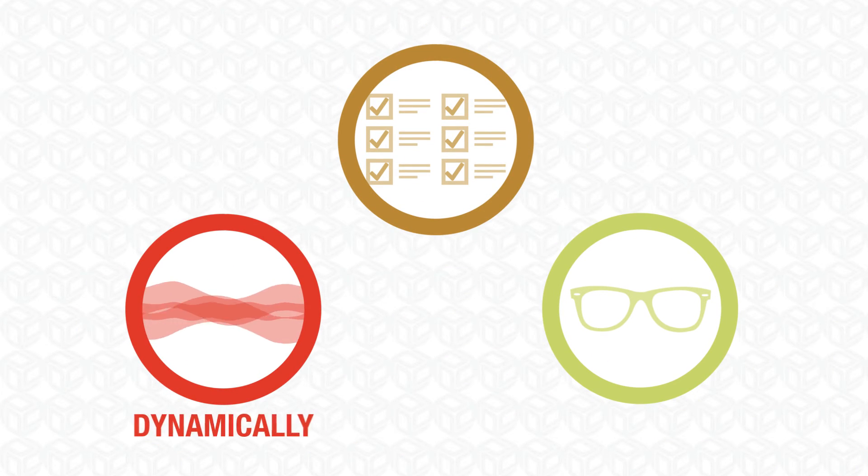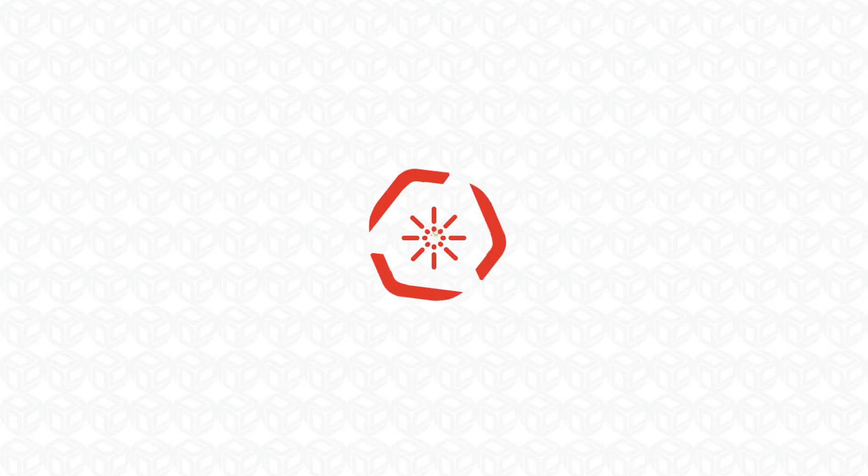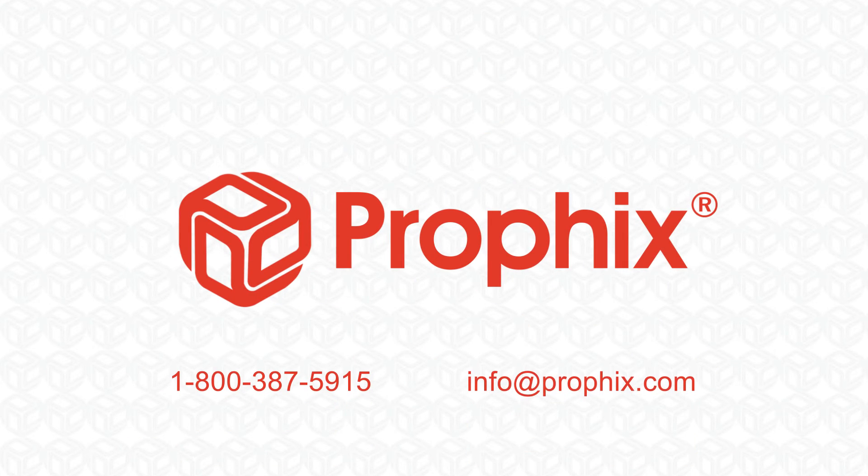Profix empowers you to do this dynamically, reliably, and with deep visibility throughout. To find out more and to see Profix in action, visit us at profix.com.